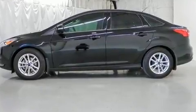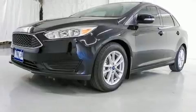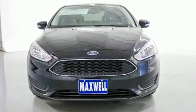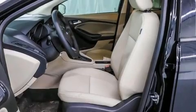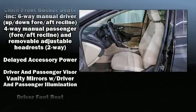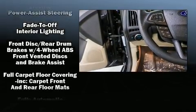Top features include cruise control, one-touch window functionality, variably intermittent wipers, an outside temperature display, remote keyless entry, and power windows. Passenger security is always assured thanks to various safety features.